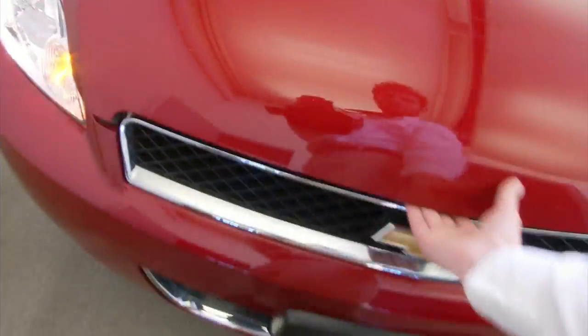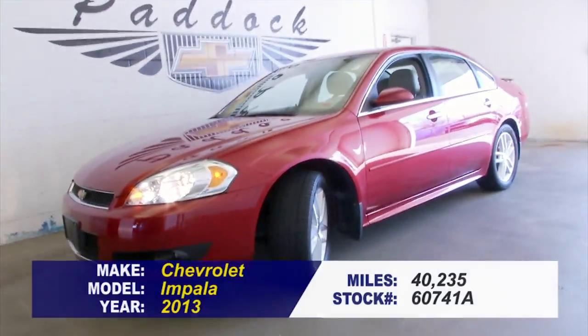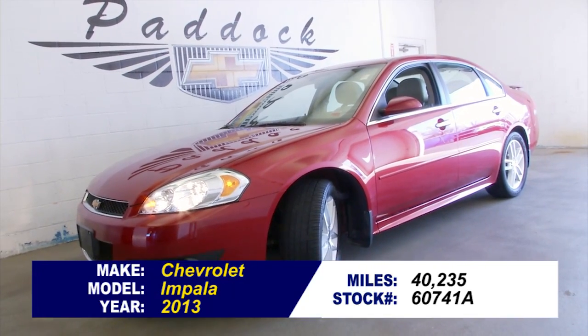Exterior paint looks beautiful. Very well maintained, great-looking car. To find out more or take a test drive, give us a call at 876-0945.